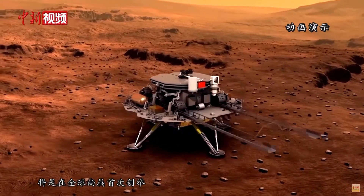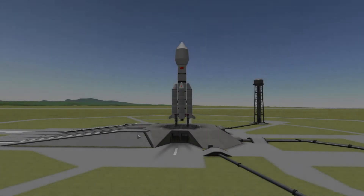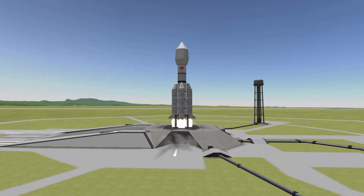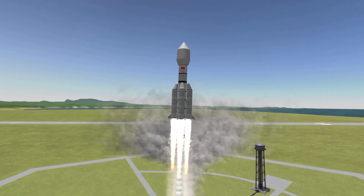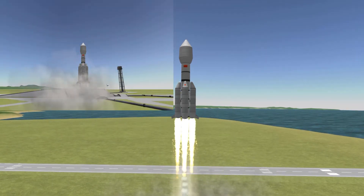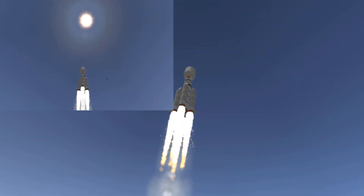If you want to know more about the details of the mission itself, go and check out the links down in the description below. I'm just going to quickly go over the most important things. Starting up, this is the first mission by the Chinese Space Agency to Mars. And at that, it is actually a world first, in terms of the mission consisting of an orbiter, a lander, and a rover — kind of three missions packed together in one.